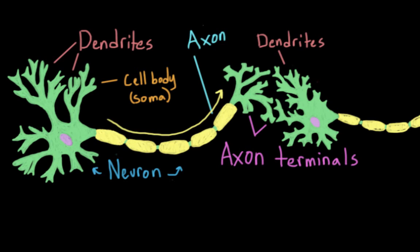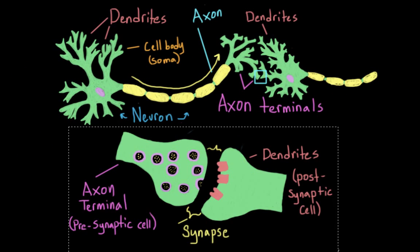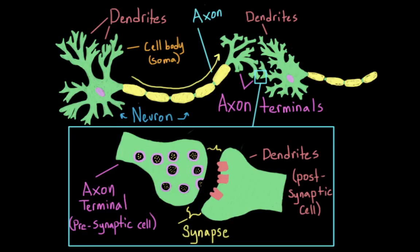How does the message get from one cell to the next? When the action potential reaches the axon terminal, the electrical signal is actually changed into a chemical signal. The action potential triggers the cell to release vesicles full of chemicals called neurotransmitters. These cellular sacs dock with the cellular membrane, and the neurotransmitter spills out into the synapse, which is what we call the space between these two cells.